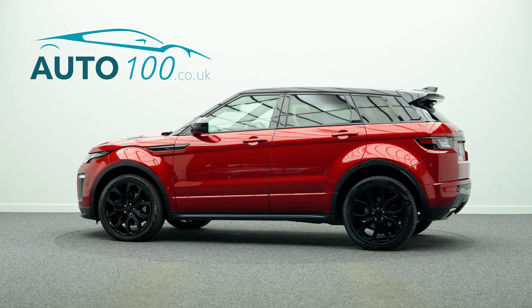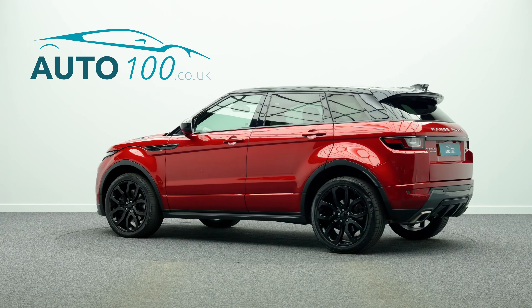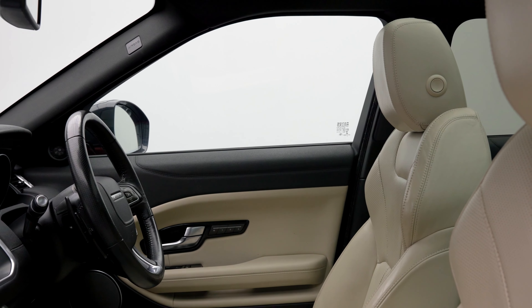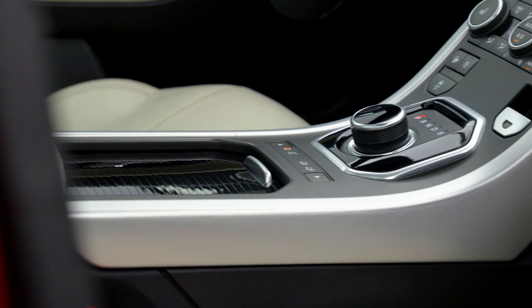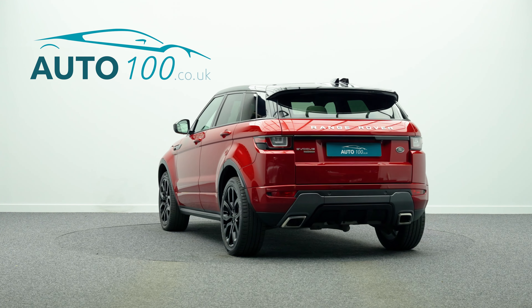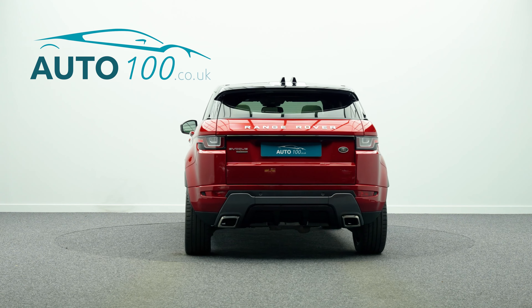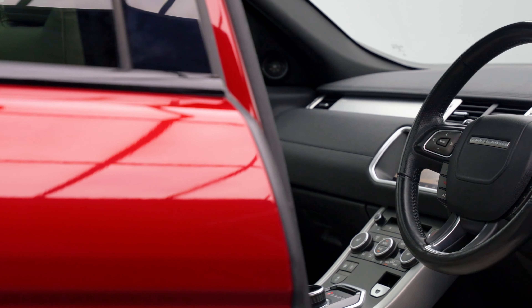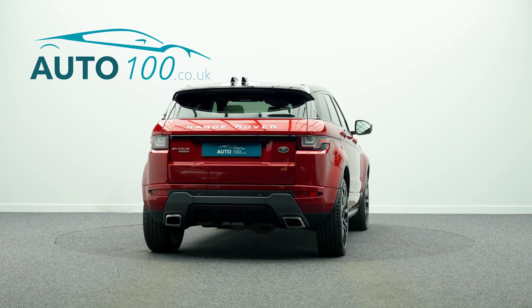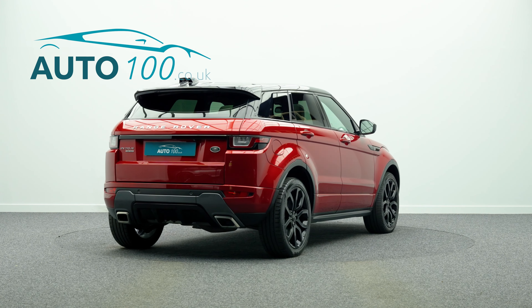This fabulous Range Rover Evoque SD4 HSE Dynamic is finished in a stunning colour combination of Ferenzi red with ivory leather upholstery, and rides on the fabulous 20-inch 5-spoke design alloy wheels in black finish. It also boasts additional factory options and Land Rover main dealer service history.